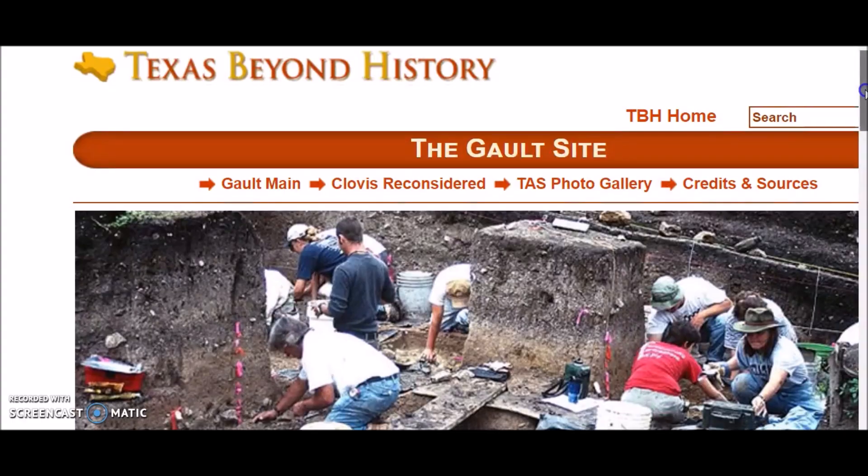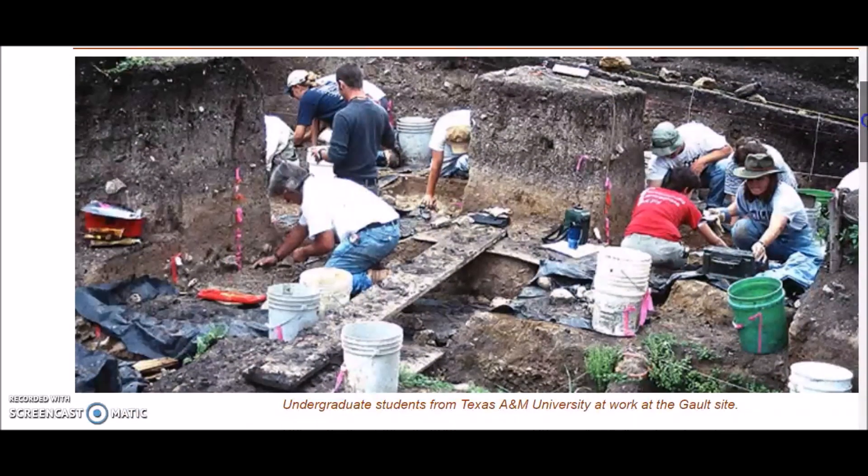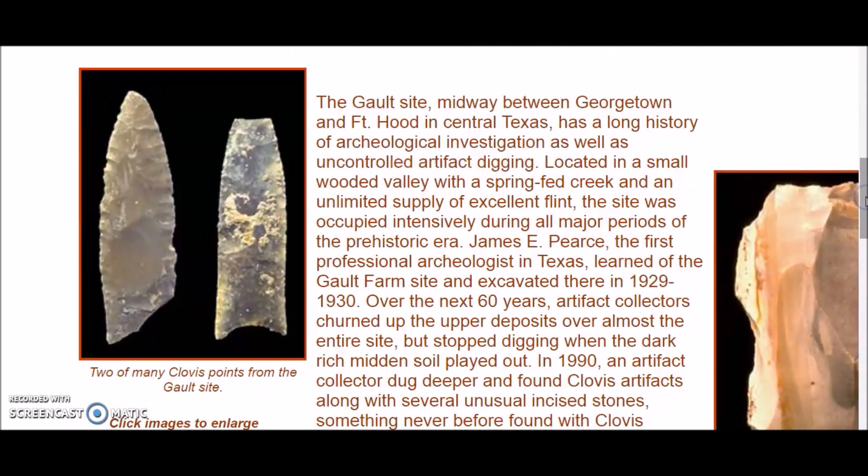This is Texas Beyond History — link below. Work here has been pretty much all privately funded. The Galt site is midway between Georgetown and Fort Hood. It has a long history of archaeological investigation as well as uncontrolled artifact digging, and was a pay-to-dig site maybe 80 to 90 years ago. Located in a small wooded valley with a spring-fed creek and an unlimited supply of excellent flint, the site was occupied intensively during all major periods of the prehistoric era.